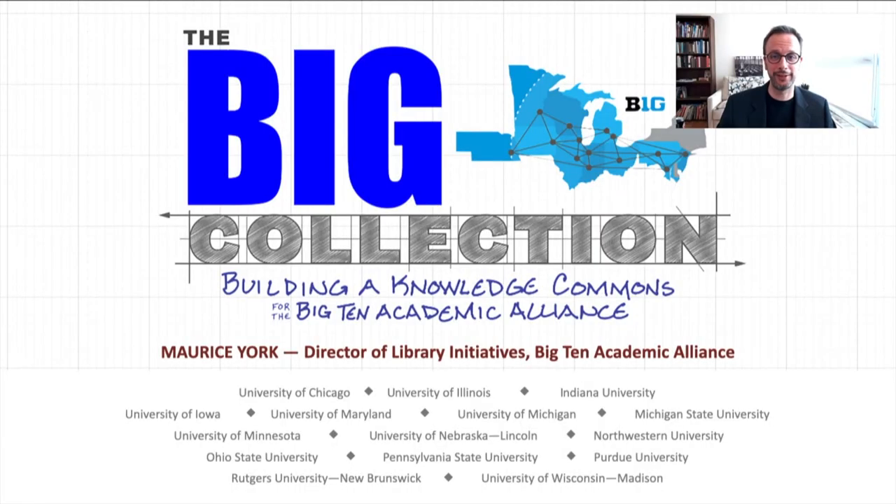Hello everybody, and thanks for clicking into this video. My name is Morris York. I'm the Director of Library Initiatives for the Big Ten Academic Alliance, and what I'm going to talk to you about for about 20 minutes here is the Big Collection — what, the how, and the why.